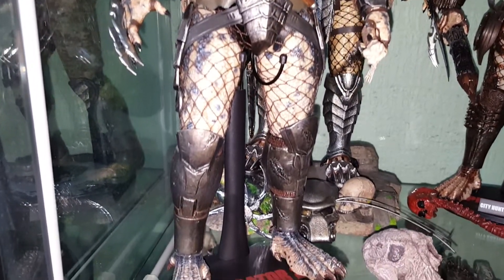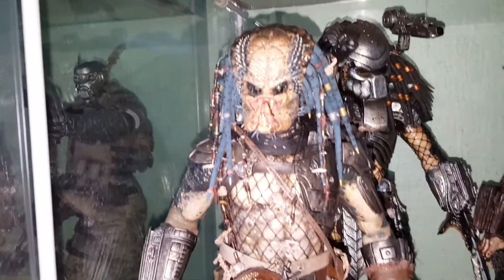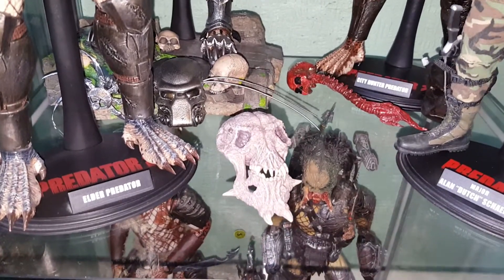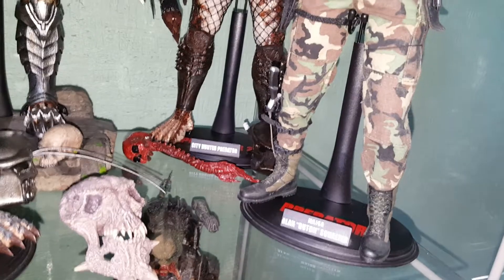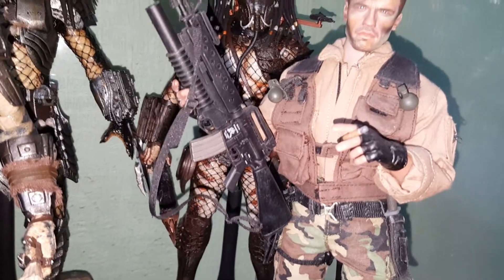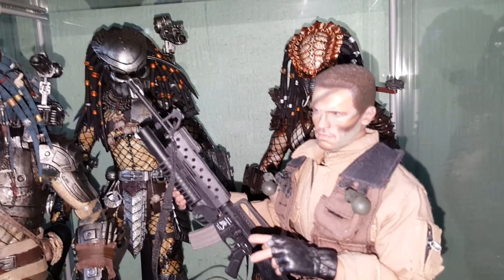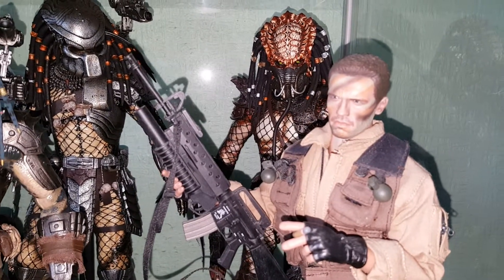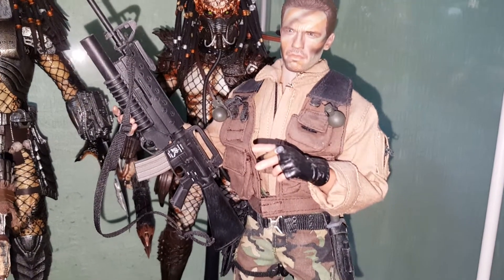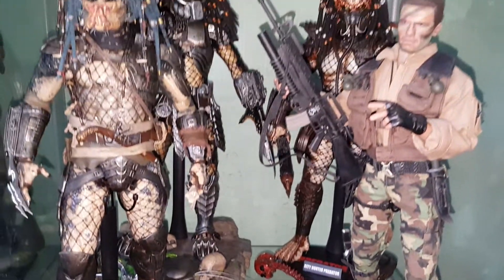It's a huge improvement on the original release Hot Toys did. The head and face sculpt isn't movie accurate, but I'm not bothered about that — a lot of people are. Next to him is Major Alan Dutch Schaefer. I'm really hoping Hot Toys redo this one because it's looking pretty dated now. The head sculpt isn't bad, but with the new Arnie head sculpts they've done recently I think they could do a really good job on a remake. It's still a great figure to have nonetheless, and a lot of people have customized and redone the face and changed the body.